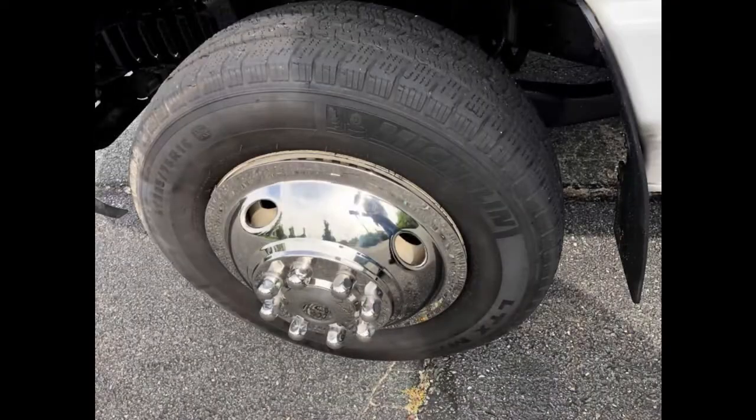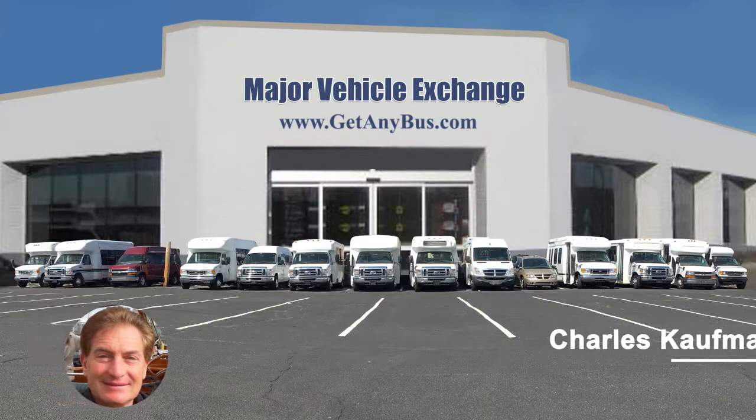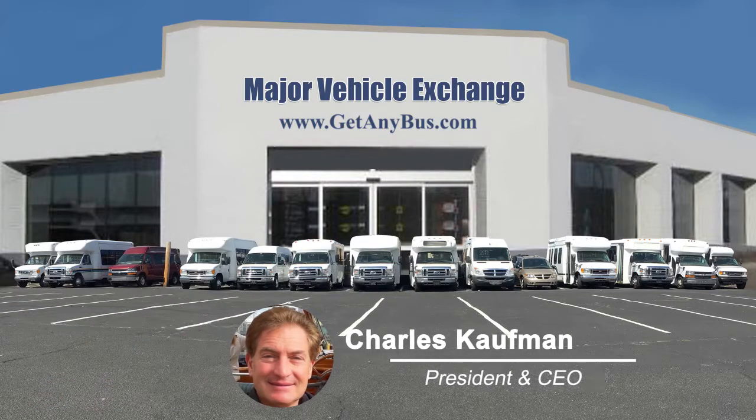The tires with chrome wheel simulators and mud flaps are in excellent condition with more than 85% of the tread remaining. For more information on our used buses for sale, visit www.getanybus.com and call Charlie at 516-333-7483 today.